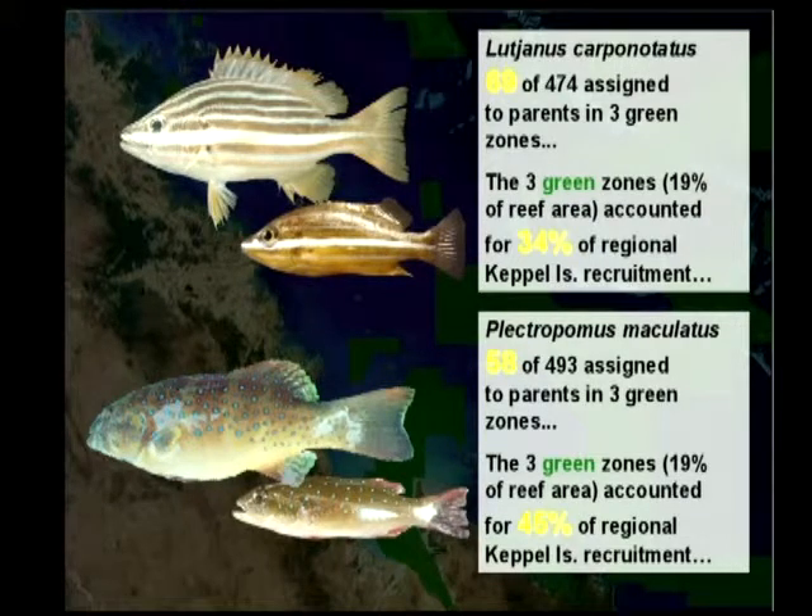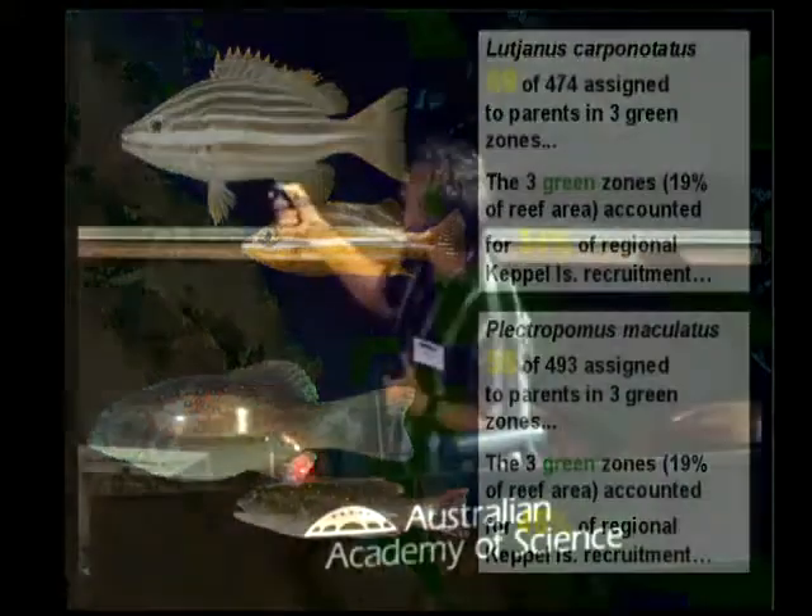The green zones account for something like 9% of the area, but when you make the adjustment for the fact that we didn't sample all the adults, those green zones look like they could be exporting something like 34% of the regional recruitment in that area. For the coral trout, we also made a huge number of assignments — many more than we were expecting. Those three little green zones, 19% of the area, are making a pretty disproportionate contribution to the recruitment in that place.